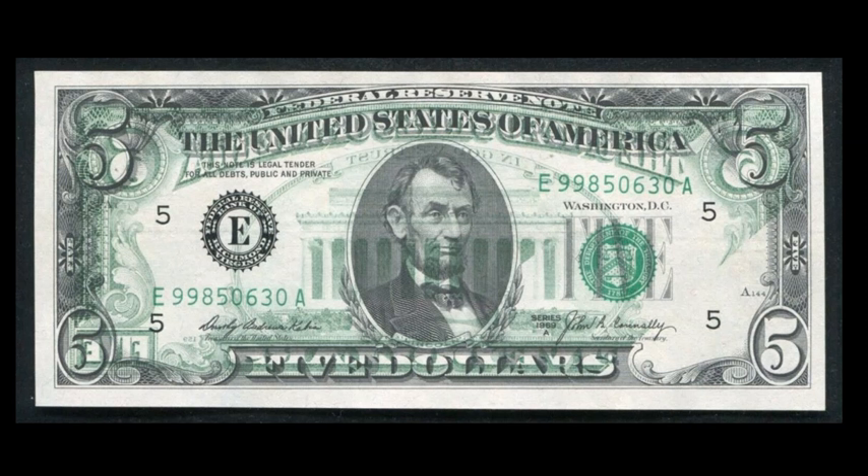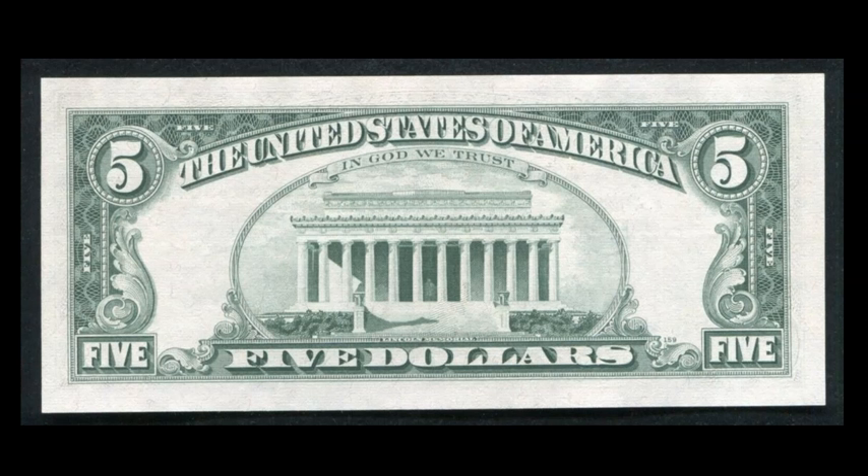Here's another one of these offset transfers — another back-to-front. It's not completely 100%; this one is on the lighter side. One corner didn't get covered at all, but that doesn't downplay the importance of this error. We've seen quite a few of these on the market recently, especially over the summer. This is a 1969-A $5 Federal Reserve note with that error. The back of the note is crispy clean. This sold for $0.05 shy of $300.